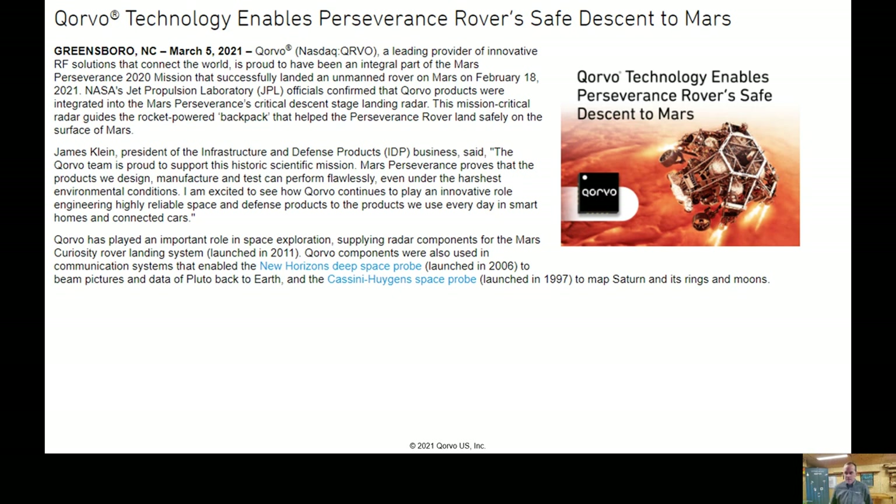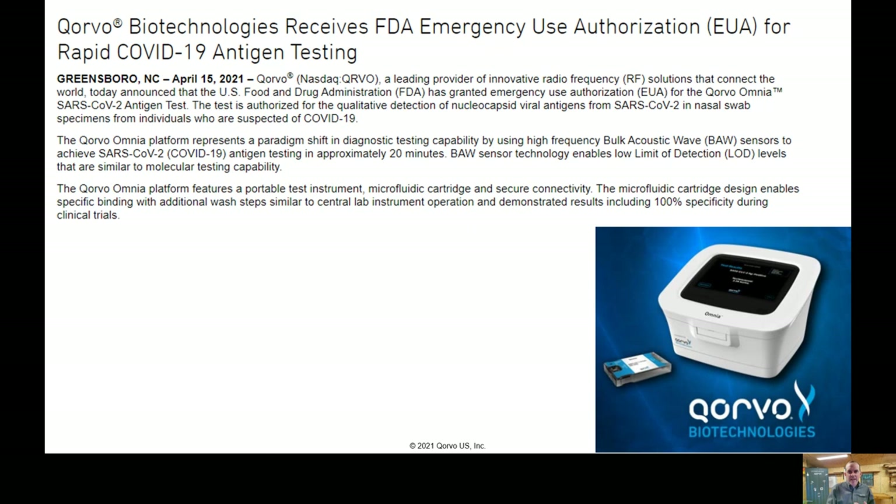Corvo provides radar solutions and radar products. In this case, I grabbed a news article where we were selected by NASA to help the Perseverance rover land safely on Mars. The last news article I'll share is on a medical device — this may raise a few eyebrows when you think Corvo. But we use the same technology for other purposes, in this case making a hypersensitive sensor that uses BAW technology, which I'll touch on in a few slides.